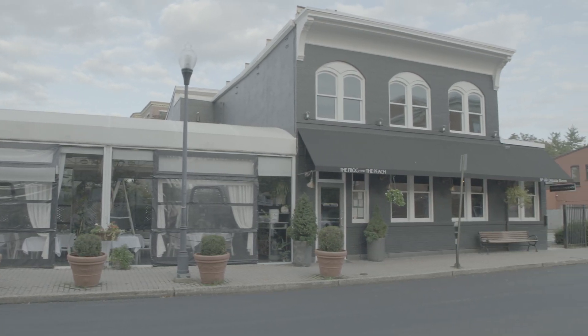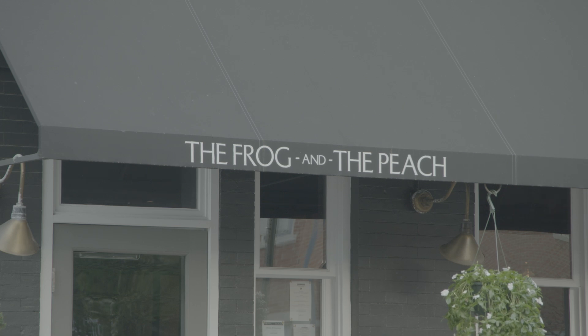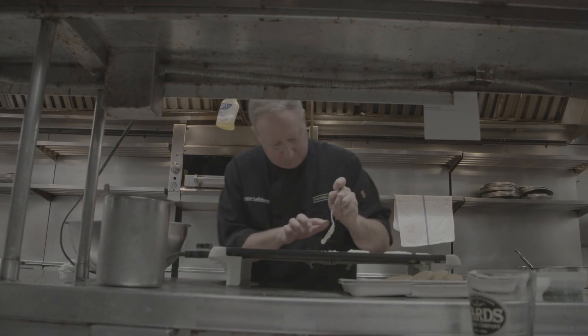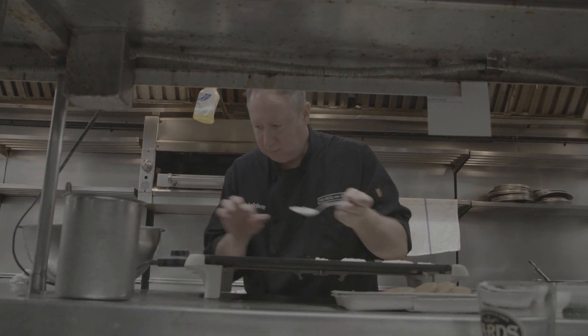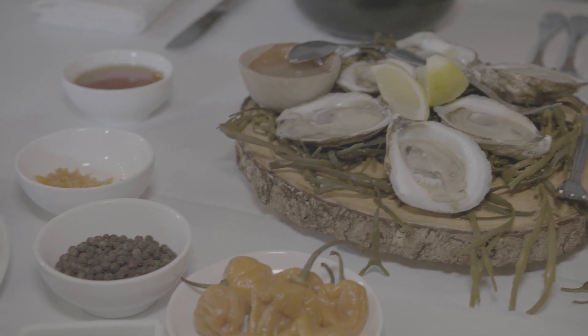Back in the city of New Brunswick, I'm having dinner with Chef Bruce Lefebvre at the Frog and the Peach. This Culinary Institute of America-trained chef is serving up colonial-inspired dishes at his top-rated restaurant. I can hear the colonial music playing — so much history right here, and now we're going to try some colonial-inspired fare.